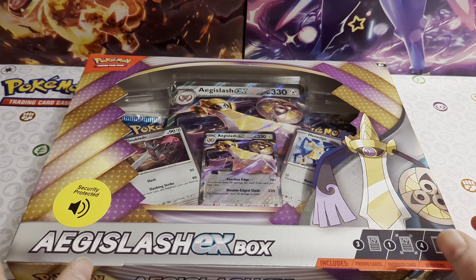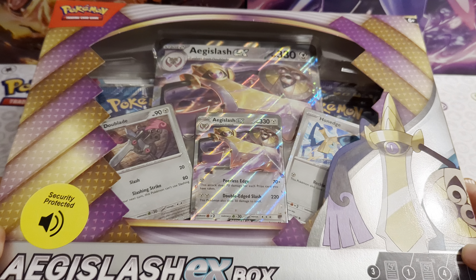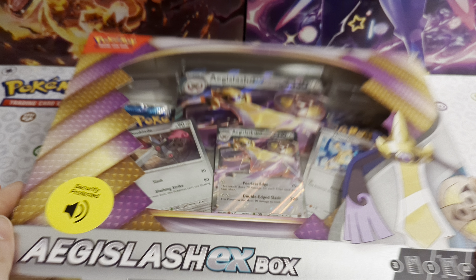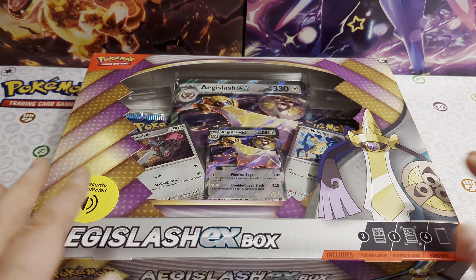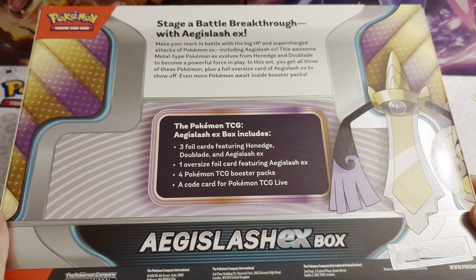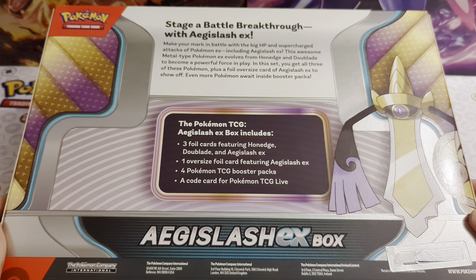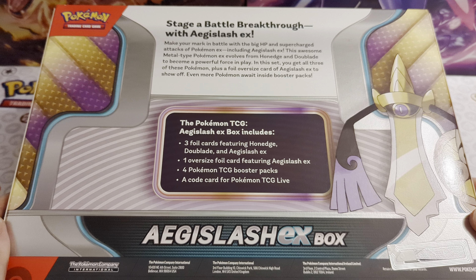This was on the end with a little Pokemon stand with all the Tesco branding all over it. I picked it up because this is one of those exclusive boxes where we get an EX that we have already had — this one is a Paradox Rift card. It does come with two Cosmo Holos, which are going to be unique products to the box. You're going to get three foil cards featuring Honedge, Doublade, and Aegislash EX, one oversized foil card featuring Aegislash EX, four Pokemon booster packs, and a code card for the TCG Live.